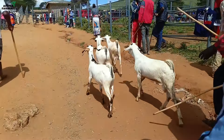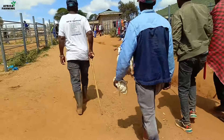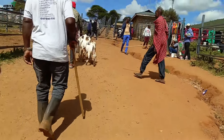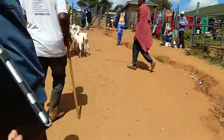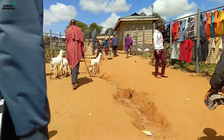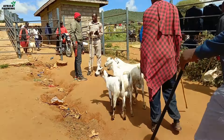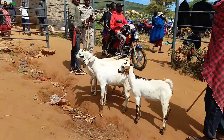Finally, I got my four goats — a sigh of relief — three male and one female. It is not always an assurance that you'll get what you're looking for, so for me it was a very good day. Two bucks were meant to be slaughtered during the Easter festivities and one was to remain and breed at the farm. The female one was for purposes of breeding and multiplication.